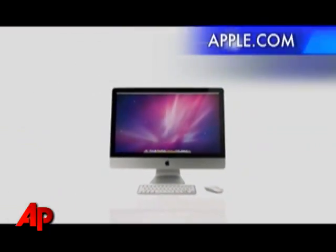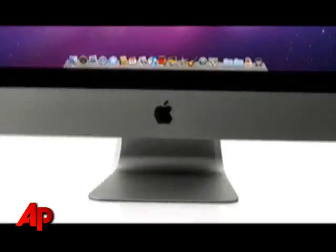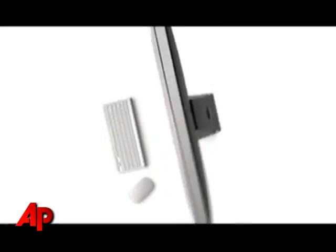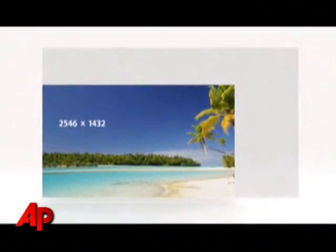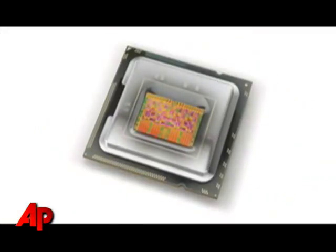Apple has put the finishing touches on its holiday lineup, refreshing several of its core products. The iMac computer line gets two updates with larger screen sizes, processor speed bumps, and a noticeable lack of wiring. The new ones are 21.5 inches and 27 inches, which is going to seem pretty huge. They're going to come with a wireless keyboard and faster processors.